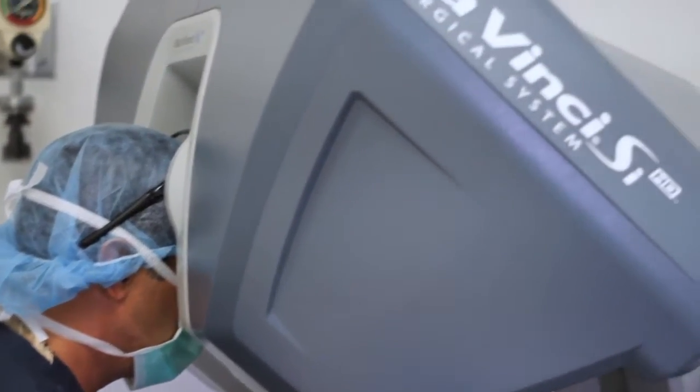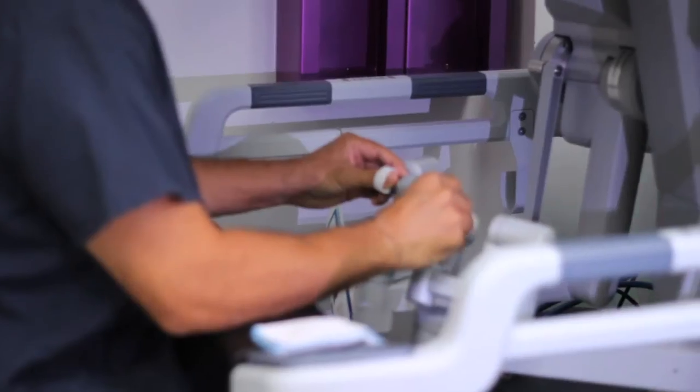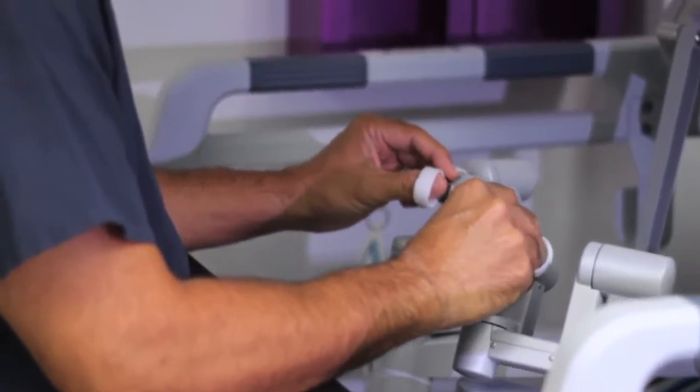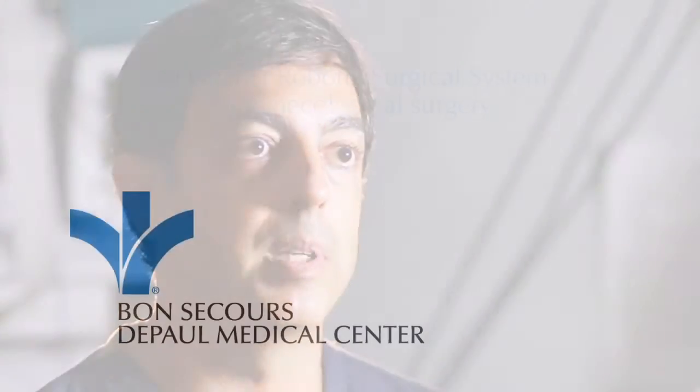We made the comparison from laparoscopy to da Vinci. Both are done through small incisions, but we find a tremendous advantage with the da Vinci of the three-dimensional view, which is much, much better than we had with the two-dimensional screen. And the articulated, wristed instruments offer us a much better ability to do very delicate dissection that we could not safely do by traditional laparoscopy.